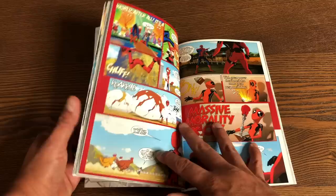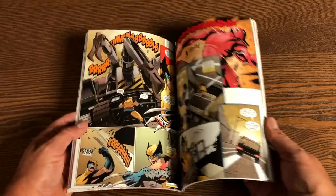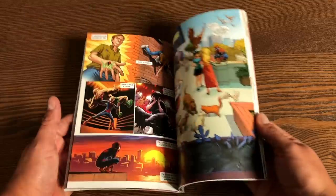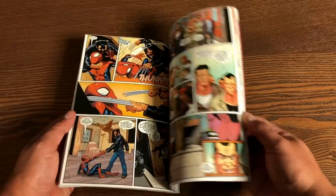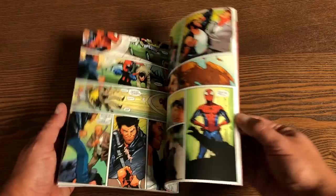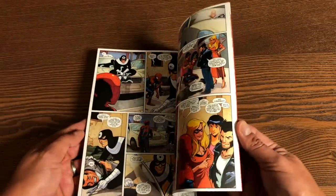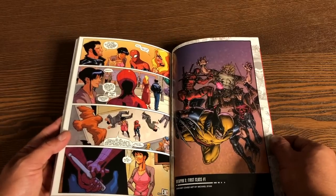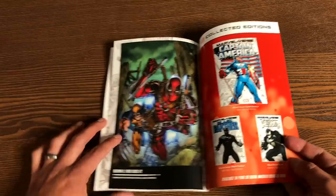It also contains Marvel Adventures Spider-Man number 3. It's more like the cartoon counterparts of these characters — less 'Merc with a Mouth' and more cartoon hijinks. In the back there's some artwork. You have Weapon X: First Class number 1 with a variant cover by Michael Ryan, and Weapon X: First Class number 2 — and it features Wolverine and Deadpool, which is why they included it.